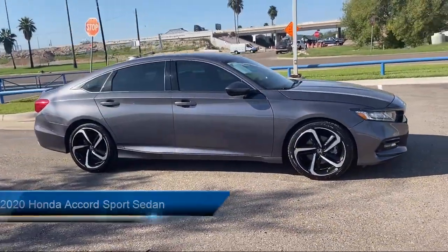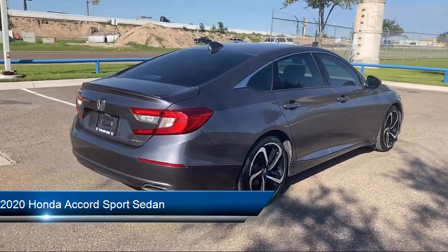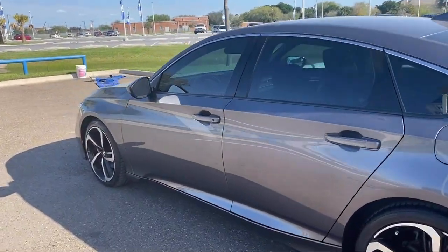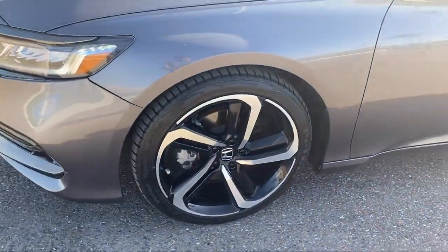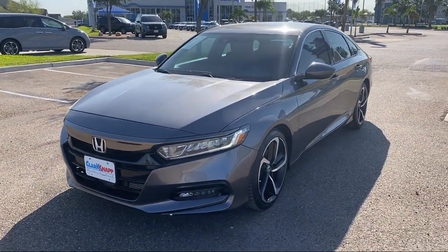It comes equipped with a leather steering wheel with auto tilt-away, keyless entry, auto high-beam headlamp control, Apple CarPlay and Android Auto, a powerful and efficient turbocharged engine, rear view camera, outside temperature display, steering wheel controls, rear seat center armrest, rear spoiler, and has less than 35,000 miles on the odometer.